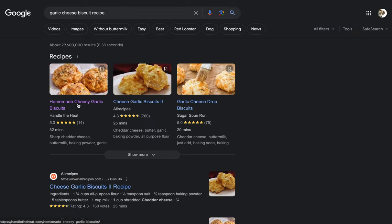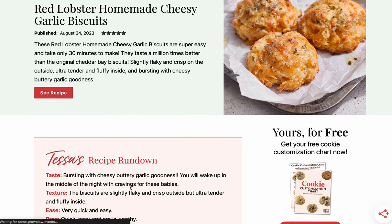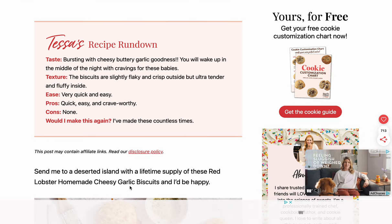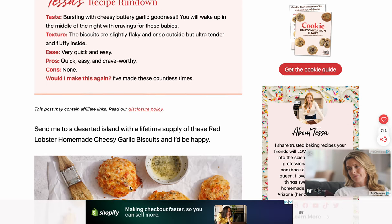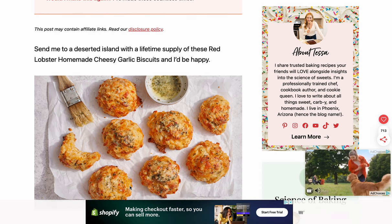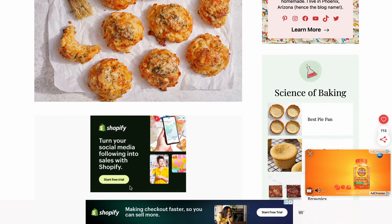Go for the first one because that's got to be the best one. Okay, handle the heat — looks good. I can come down here. Got ads, a recipe rundown that says how good it is. Oh look, Shopify. More pictures — that looks really good.